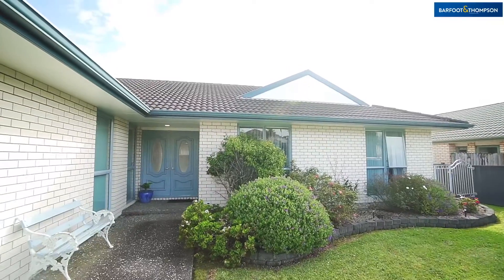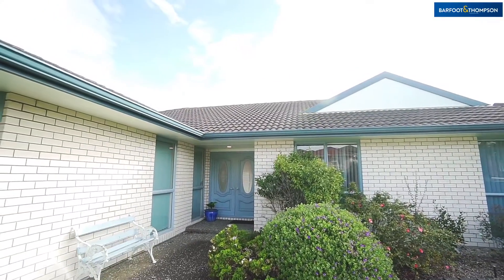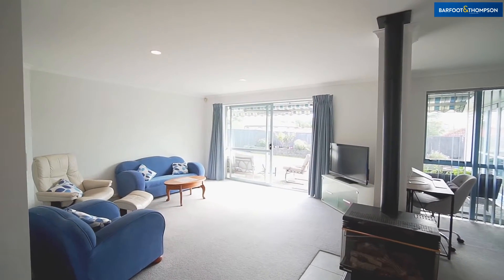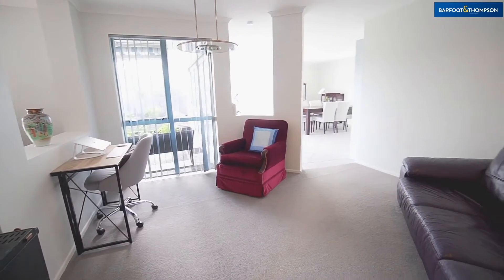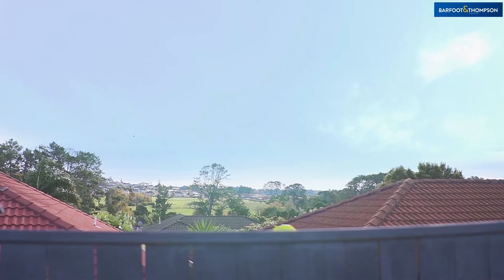As you arrive you will see that this property stands out with its gorgeous light brick exterior, glass detail and double door entry. Once inside, the centrally positioned living areas are filled with light from the numerous windows and you will be taken aback by the skyline views.